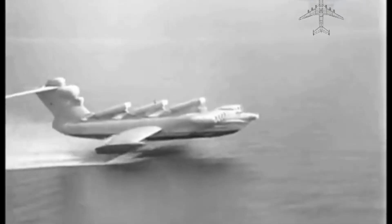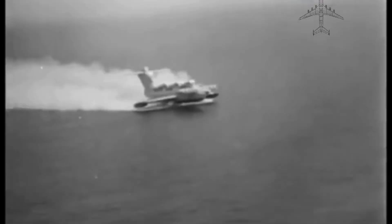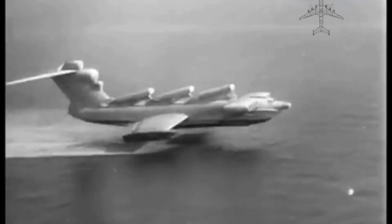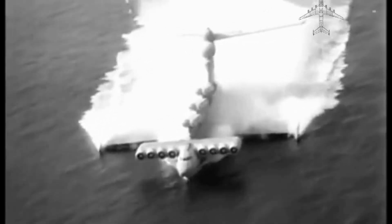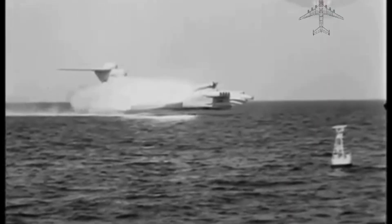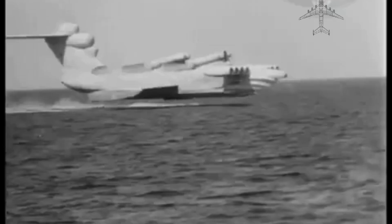A Cold War leviathan, the Lun — nicknamed the Caspian Sea Monster during the Cold War — was a product of Soviet military ambition. Its massive size, exceeding that of an Airbus A380 Super Jumbo Jet, housed eight powerful turbofan engines that propelled it to speeds of up to 550 kilometers per hour (340 miles per hour). Armed with six anti-ship missiles, it was designed for lightning-fast sea attacks — a stealthy predator lurking just above the waves.